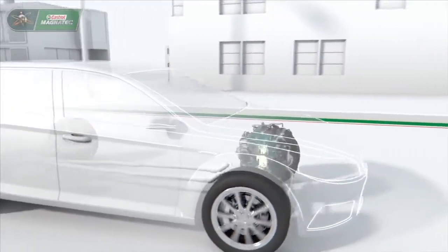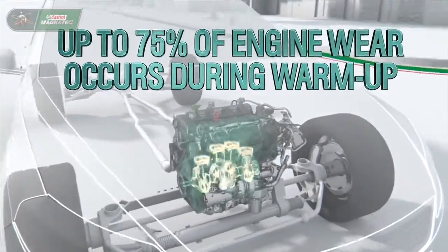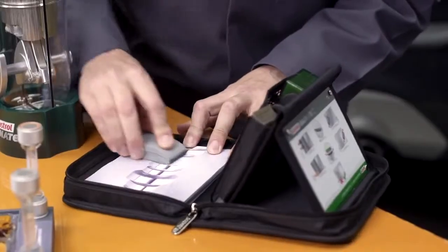Up to 75% of engine wear occurs during warm-up. The Castrol Magnatec rough and smooth kit is a technical demonstration of the surface wear that can occur in an engine.